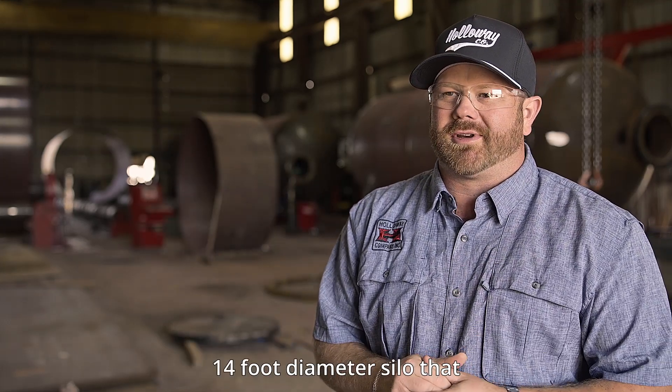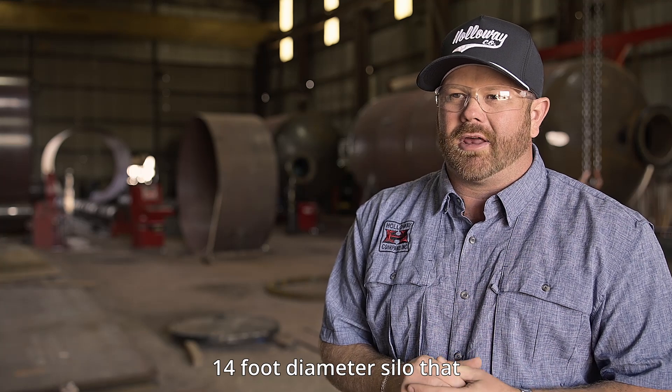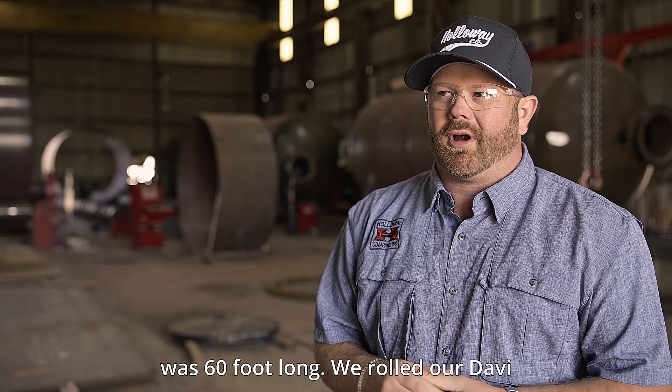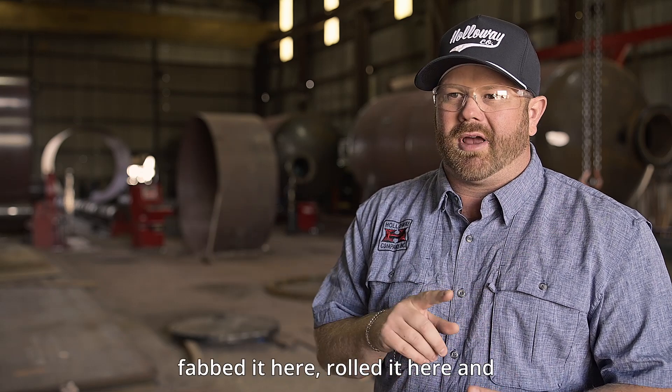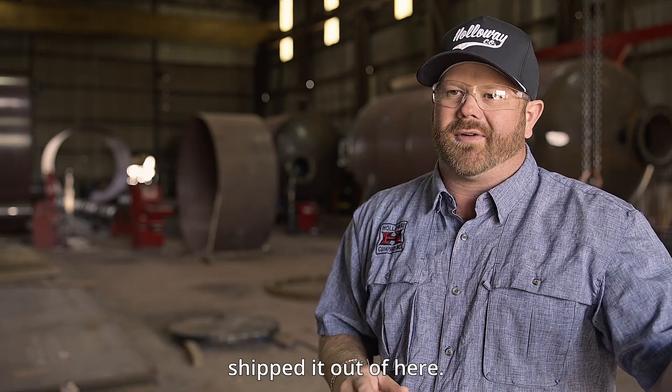One of the most custom jobs we've ever done is a 14-foot diameter silo that was 60 feet long. We rolled it on our Davi inch-and-five-eighths machine. We cut it here, fabricated it here, rolled it here, and shipped it out of here.